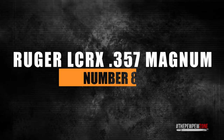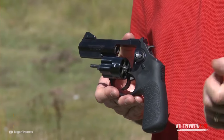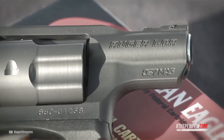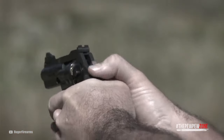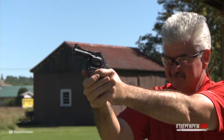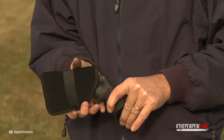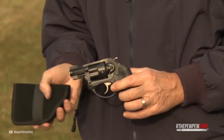Number 8: Ruger LCRX 357 Magnum. The Ruger LCRX 357 Magnum comes with a 3-inch barrel and an external hammer. The longer barrel helps with performance while keeping the muzzle flash down. The external hammer allows for single-action shots if the situation allows or the distance demands it. A 3-inch barrel does not give you the performance of a 6-inch barrel, but it's not that much less. This makes this revolver a very good kit or concealed carry gun that you can just add to your backpack or carry on whenever you go hiking or somewhere else.